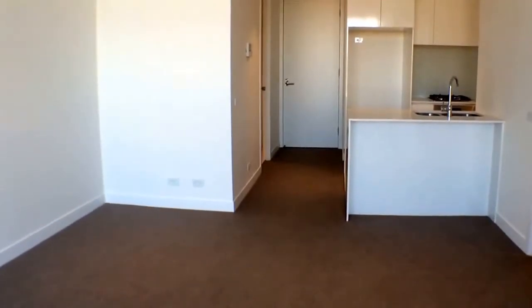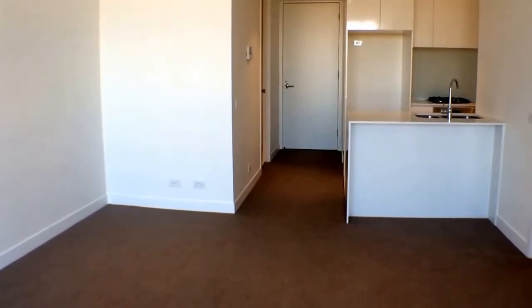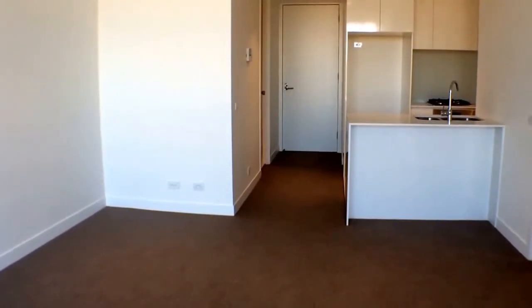That concludes the marketing video for apartment 205 at 62-64 Station Street in Fairfield. If you do have any questions or you'd like to book an inspection, please do not hesitate to contact Melbourne Real Estate today. Thank you.